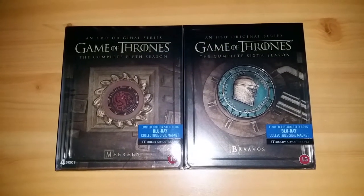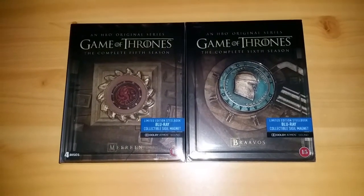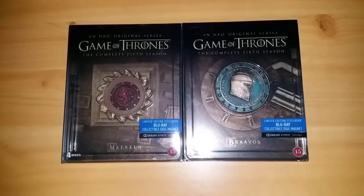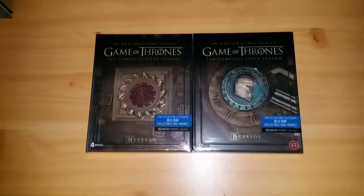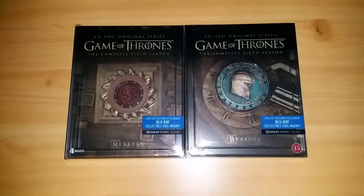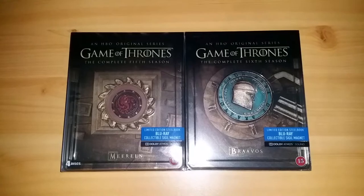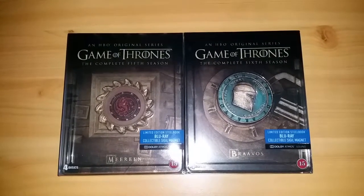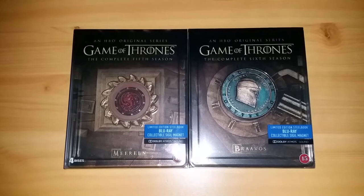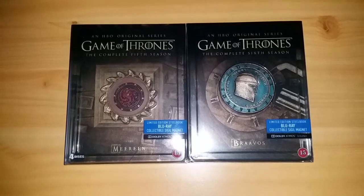Hello and welcome to another video. This one is going to be about Game of Thrones. I finally got these two steelbooks in — the two final steelbooks in this series. Perhaps not the final ones, but I think it's really great that we've caught up with the show. Every season that has been aired on television can now be bought in these lovely steelbook editions. In case you've been following my channel, you may have seen my videos for the previous ones — seasons 1 and 2, and seasons 3 and 4.